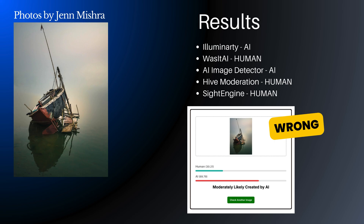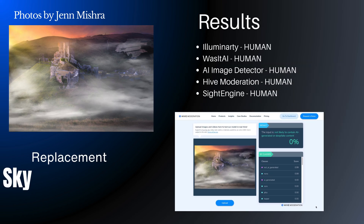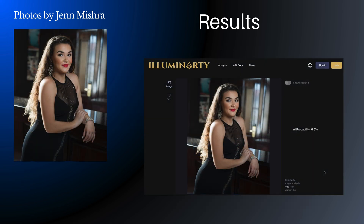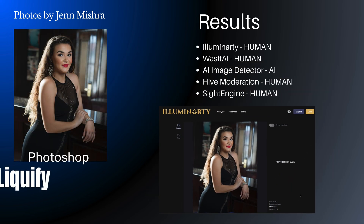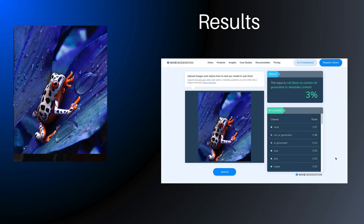The AI image detectors couldn't tell when parts of an image were changed in Photoshop. For instance, it couldn't tell when I'd replaced the sky, changed a model's face and body shape, or identify when parts of the image were added using Photoshop's Generative Fill tool.